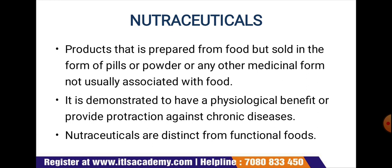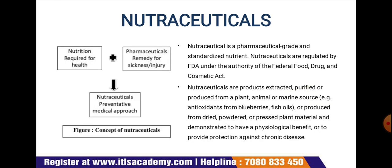Nutraceuticals are distinct from functional food. As the name suggests, it is a combination of nutrition required for health plus pharmaceuticals — generally a remedy for sickness or injury. The combination gives us the nutraceutical, which is a preventive medical approach. Nutraceuticals are pharmaceutical-grade standardized nutrients regulated by the FDA under the authority of the Federal Food, Drug, and Cosmetic Act.